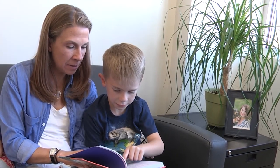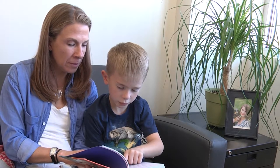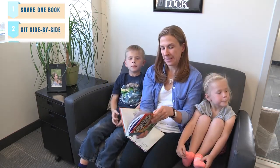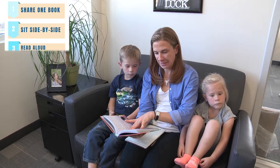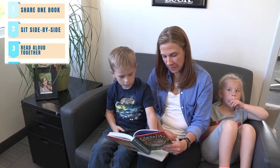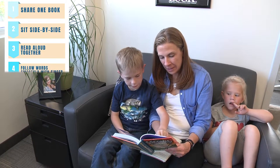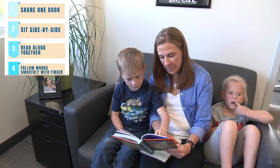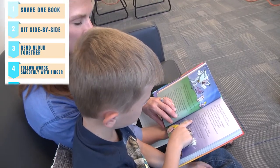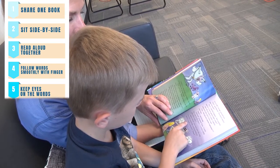Here's how to implement dyad reading routines at home. First, share one book. Sit side by side with your child, adjacent or just in front of you. Read aloud while your child reads aloud at the same time. The adult reader's voice should be a little faster and a little louder than the child's. Have your child use their finger to follow the reading underneath the text. This is called tracking.